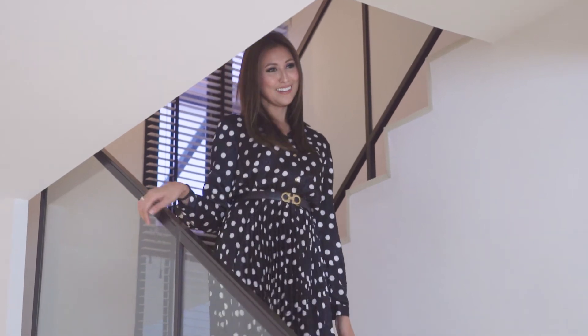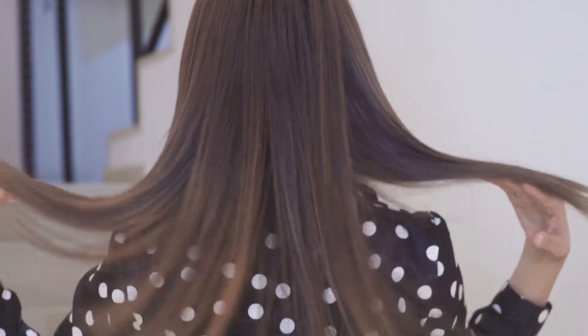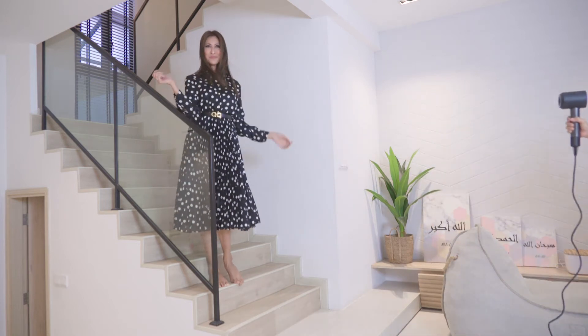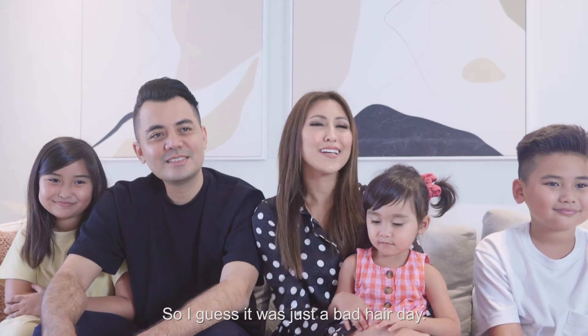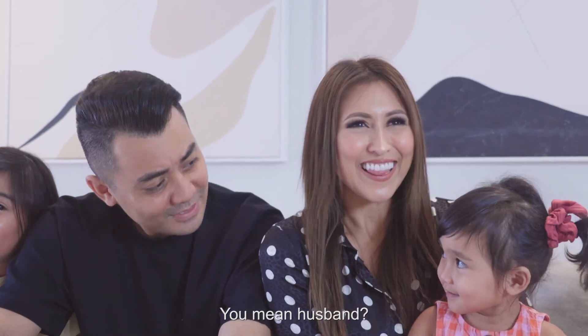Hey guys! So, I guess it was just a bad headache. Thank you, Dyson.